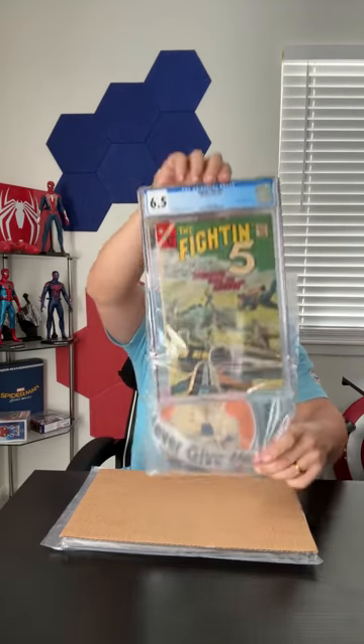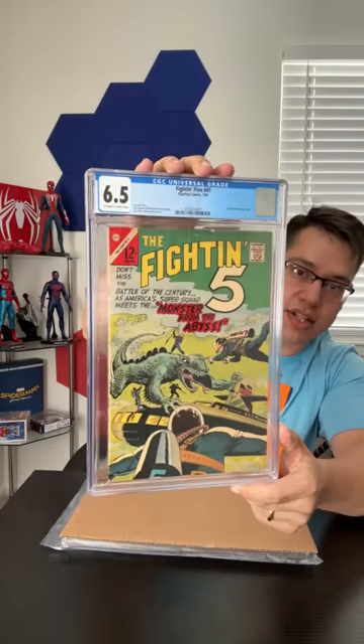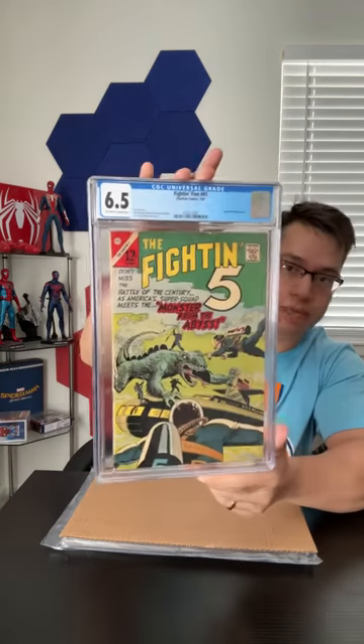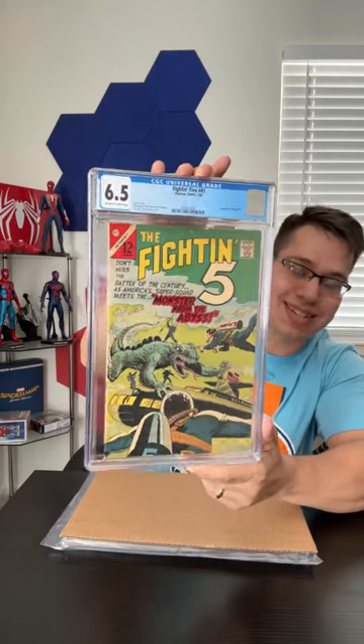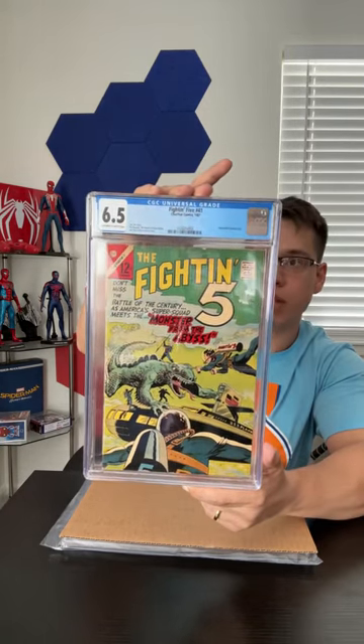Next one — I'm not going to look at the grade. Here we go: second appearance of Peacemaker, 6.5, off-white to white pages. Six-five is higher than I anticipated. This is a Peacemaker backup story — that's the key CGC lists — and it's the second appearance of Peacemaker in comic books, so that's pretty cool.